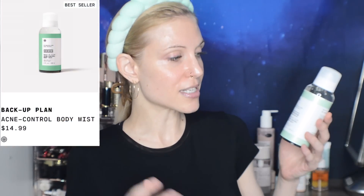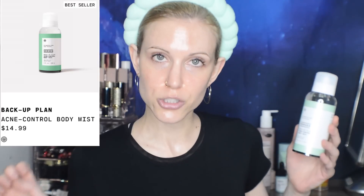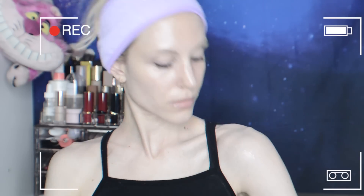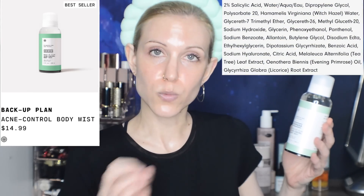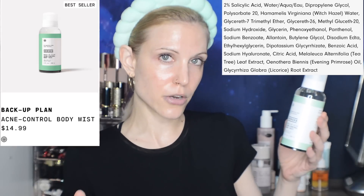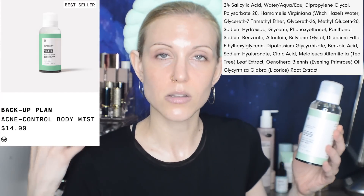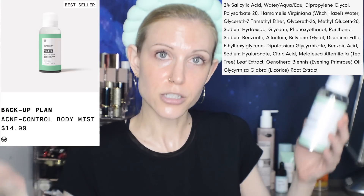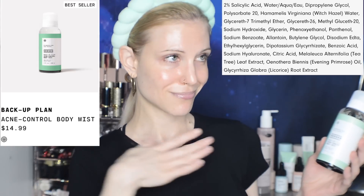One final product in this section: the Backup Plan acne control body mist. I do really like it — I think it's a wonderful acne treatment, especially for body acne. It's made with 2% salicylic acid, tea tree oil, and witch hazel, which can sometimes be iffy ingredients, but body skin is a lot more tough so I do think it's a great product. My back is actually free of acne — I'm very happy about that.